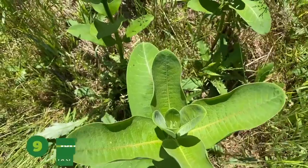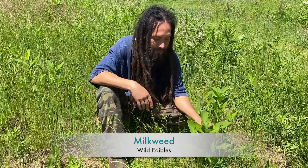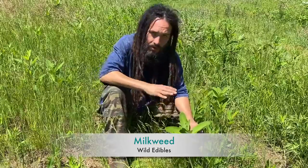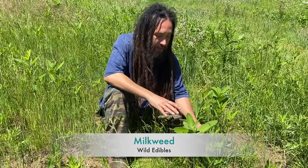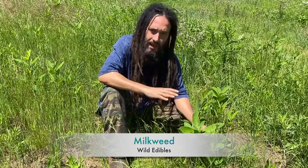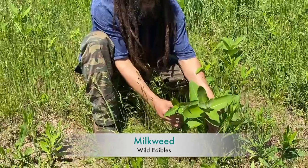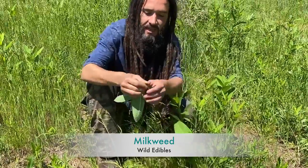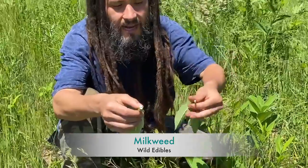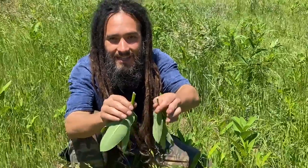Number nine on our list is Asclepias syriaca — milkweed. This is a native perennial that grows in open fields all throughout the country and is absolutely incredibly delicious. It's important to boil it twice because it does have cardiac glycosides, known as cardenolides, that are pretty toxic. Also be aware that it looks very similar to dogbane, which is poisonous. The key distinguishing feature: the inside of milkweed is hollow, while the inside of dogbane is solid.